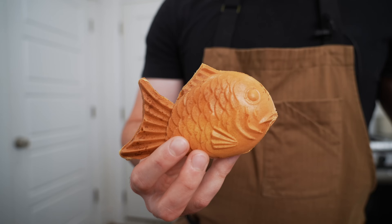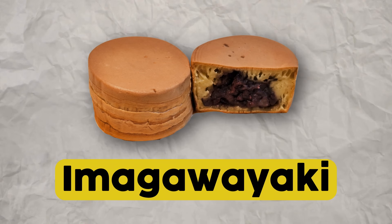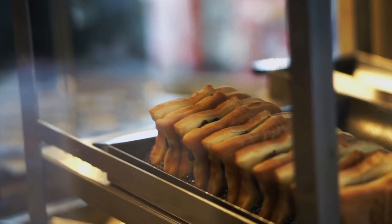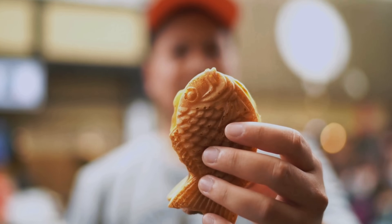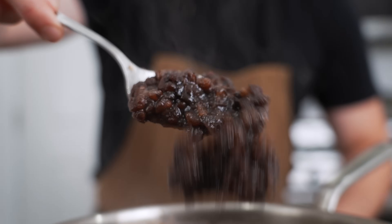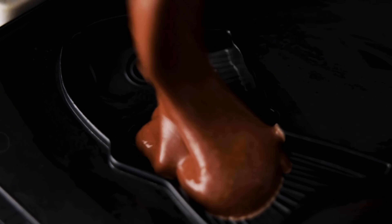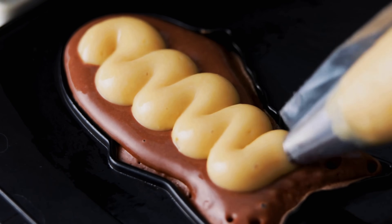Taiyaki are those fish-shaped sweet Japanese pastries that don't actually have any fish in them. Yet. Taiyaki actually originated from a round-shaped sweet that used the same batter and fillings back in the Edo period in Japan, but they got popular when a confectioner from Tokyo decided to make them look like a sea bream — a fish that is both auspicious in Japanese culture and very high value. The OG taiyaki features a sweet red bean or azuki bean paste, but you can find them with matcha, chocolate, or custard filling.